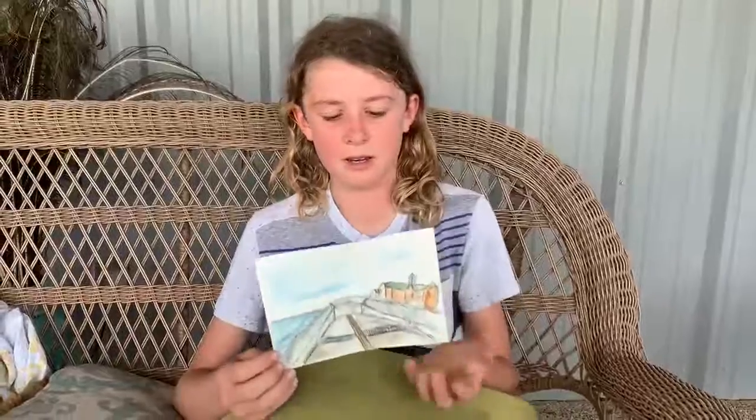For my assignment for week one I have chosen to do a modeling, and I did a watercolor of the dry docks because I thought they were very interesting.